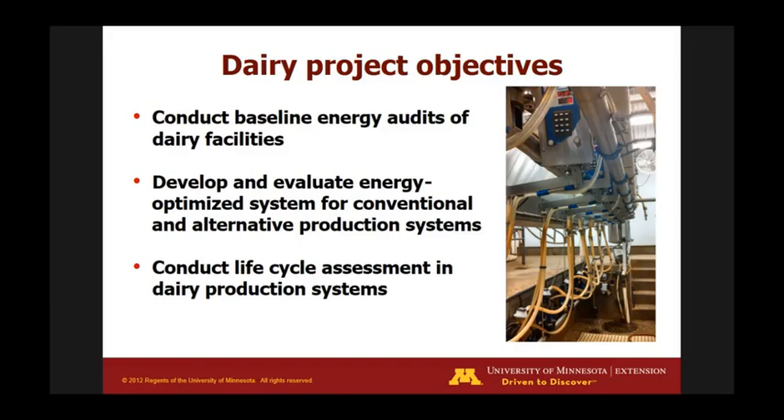Our goal was to develop and evaluate energy-optimized systems. I'll describe our dairy in a minute and talk about some of the changes we've made. That really leads us into a lifecycle assessment for dairy production systems that we're doing on our farms and moving onto commercial farms as well.